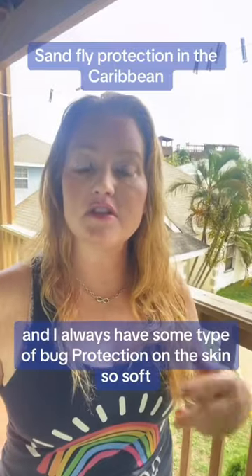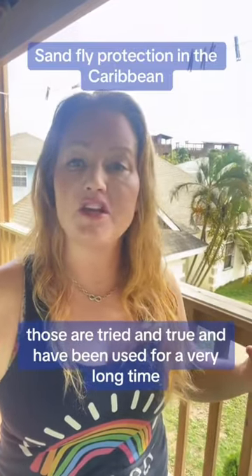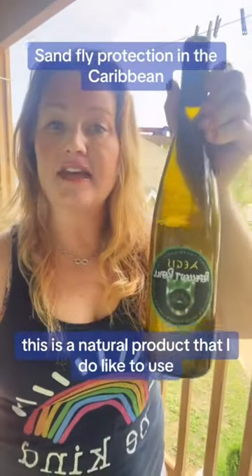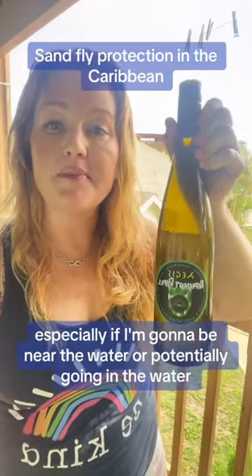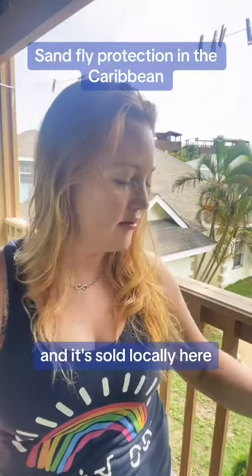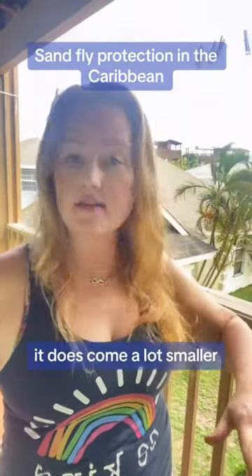The Skin So Softs — those are tried and true and have been used for a very long time. This is a natural product that I do like to use, especially if I'm going to be near the water or potentially going in the water, and it's sold locally here. That's actually a refill bottle — it does come a lot smaller.